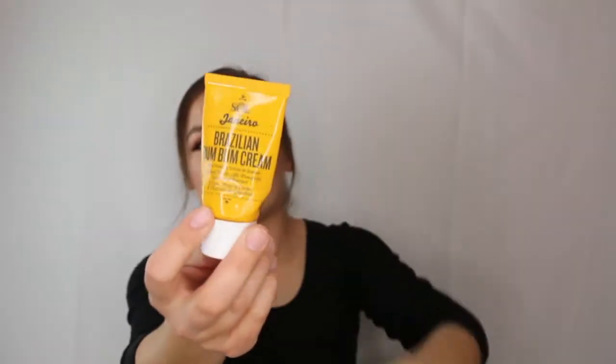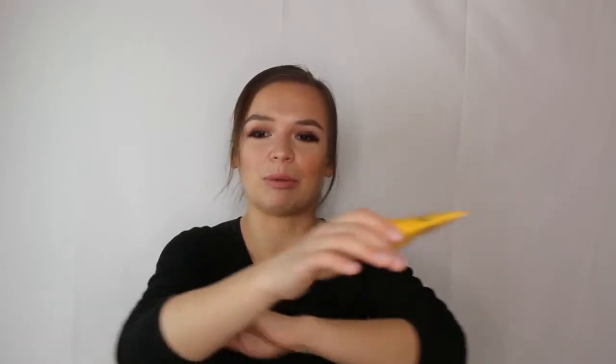I've gone through two of the Sol de Janeiro Brazilian Bum Bum cream tubes. I got one in my Sephora gratis and one in my Ipsy bag. I love this — it helps soothe my psoriasis, smells like a delicious coconutty vacation, has a little sparkle, and is slightly tightening. Great for moisturizing your beach body.